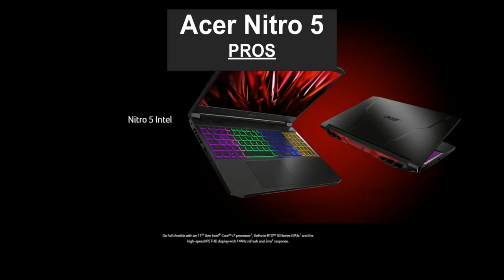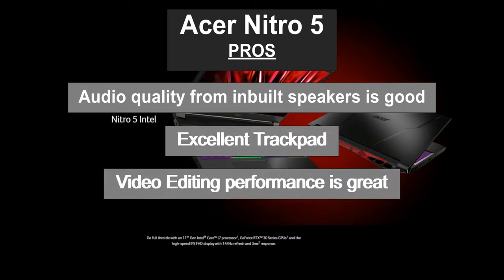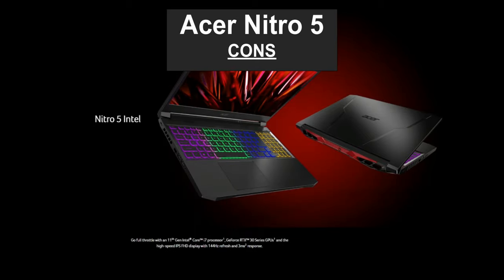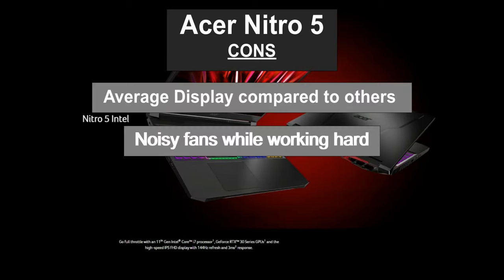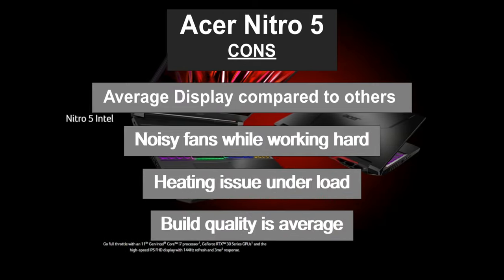Acer Nitro 5 pros: audio quality from built-in speakers is good, excellent trackpad, great video editing performance, and USB Type-C port. Some cons: average display compared to others, noisy fans while working hard, heating issues under load, and average build quality.